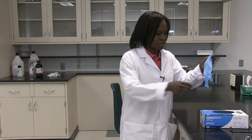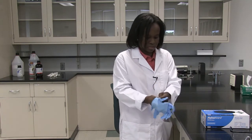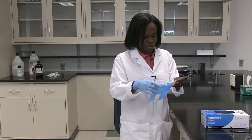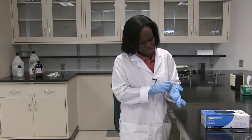When working in the lab and handling chemicals or biological materials like blood or cells, you want to protect your hands — that's why you need gloves. You choose the glove that matches your hand size so that you can be comfortable when working in the lab.